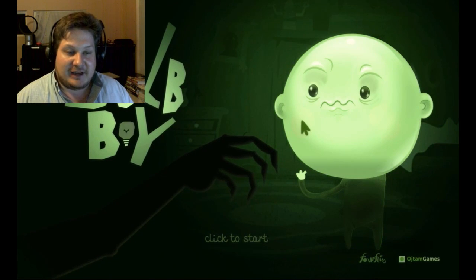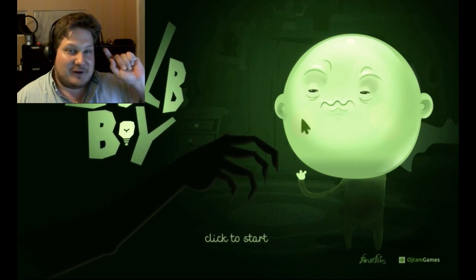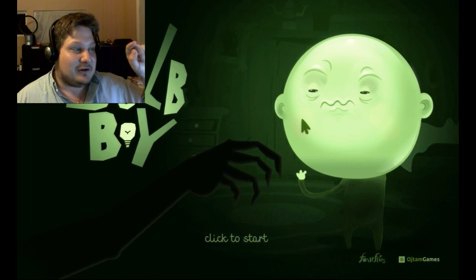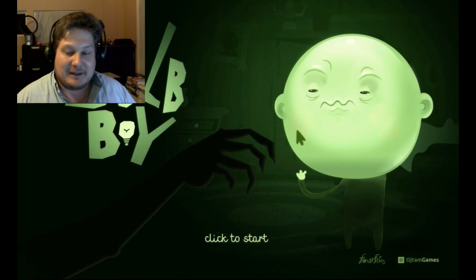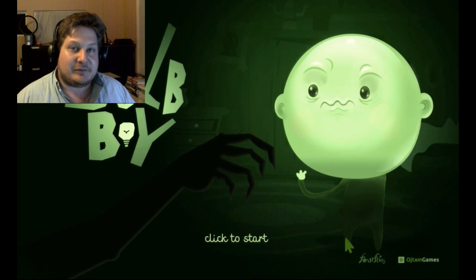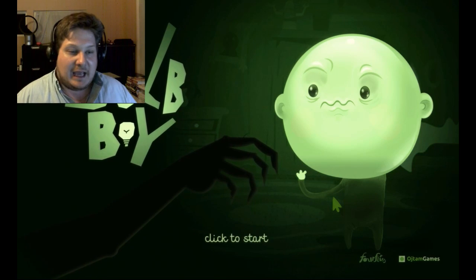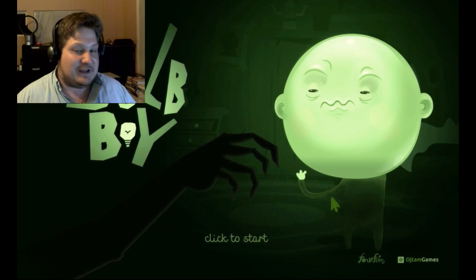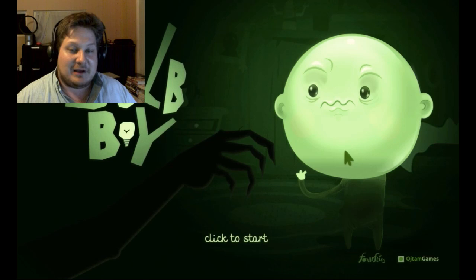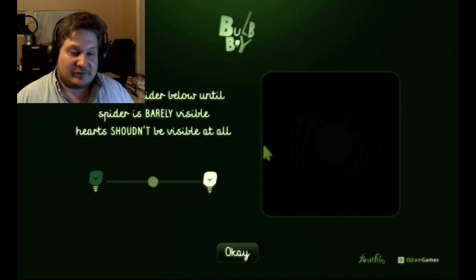This looks nice. Wow. Because my face is covering up the title, you will notice that this game is called Bulb Boy, from Ochtem Games. From what I know already, these guys are based in Poland, and this already looks fantastic. The glowing head of this kid looks amazing — I love the art and the style of it, and I'm already thinking of gobstoppers.